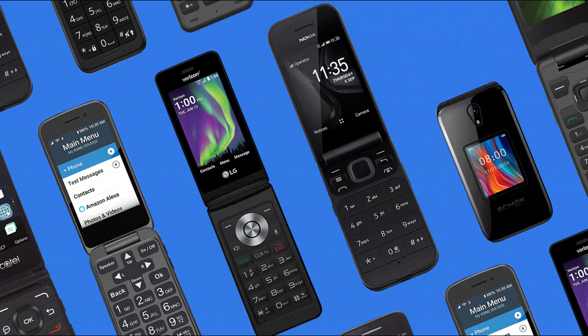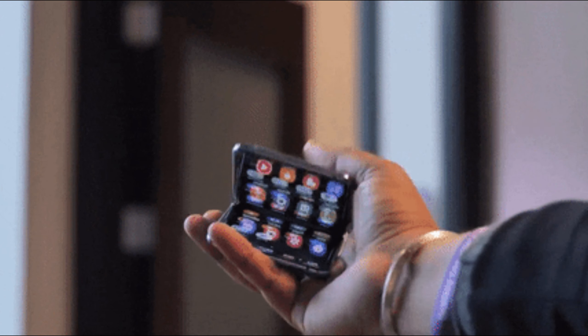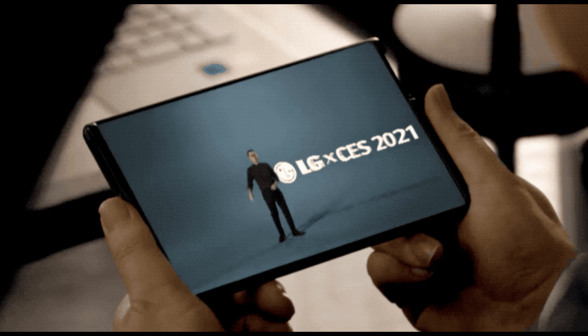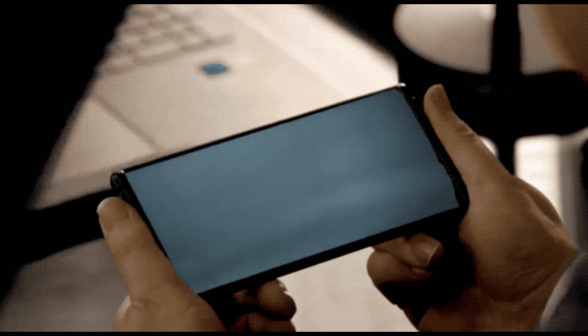Flip phones may seem like a thing of the past, but they can be incredibly convenient and helpful in our modern world. Not only are flip phones great for calling and texting, but some even offer 4G LTE speeds and have other features such as cameras, music players, Bluetooth capabilities, calendars, and more.